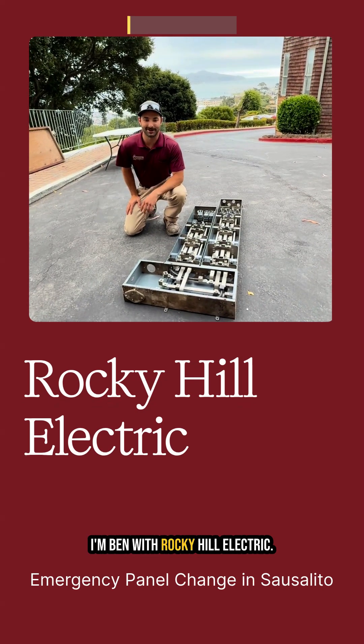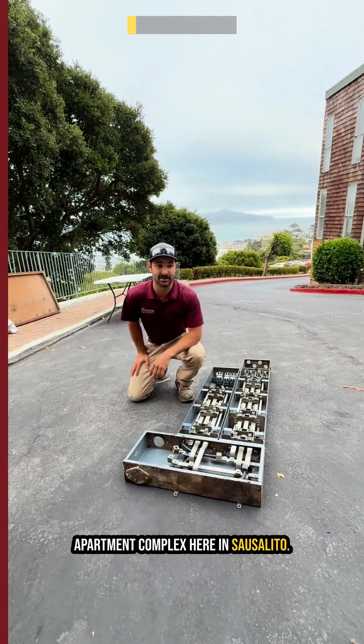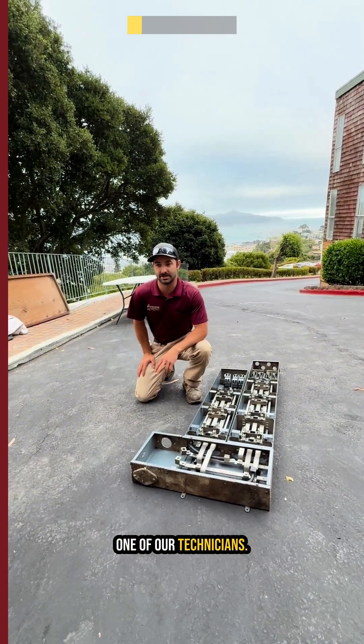Hey, how's it going? I'm Ben with Rocky Hill Electric. We got a call this afternoon about this apartment complex here in Sausalito — it was getting intermittent power outages, so we dispatched one of our technicians.